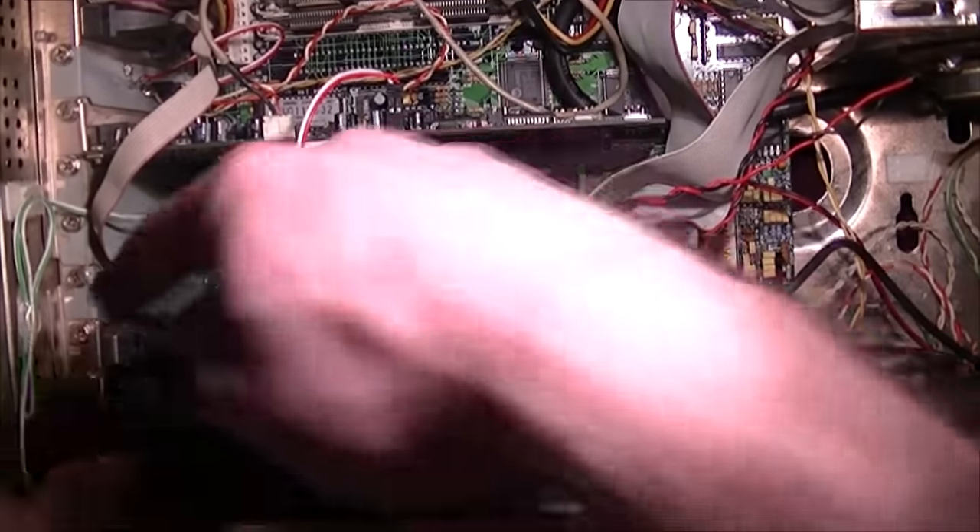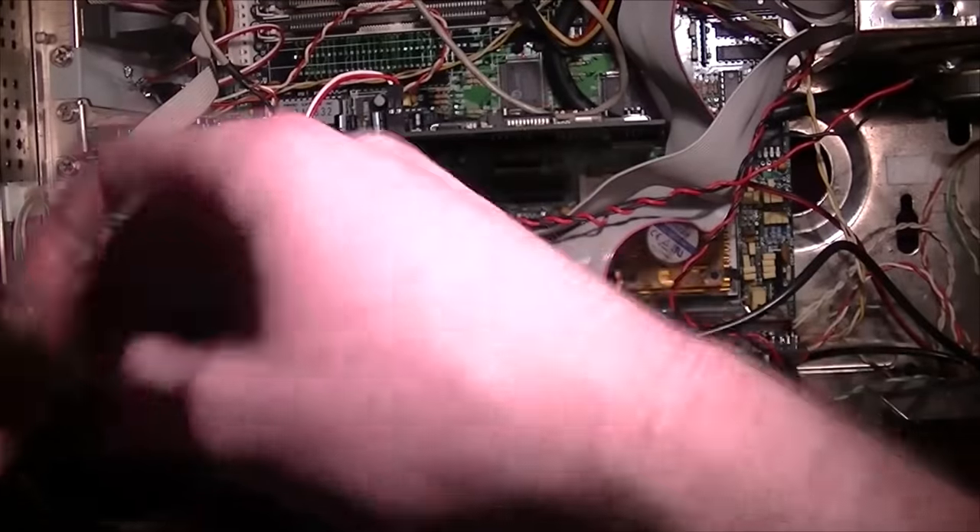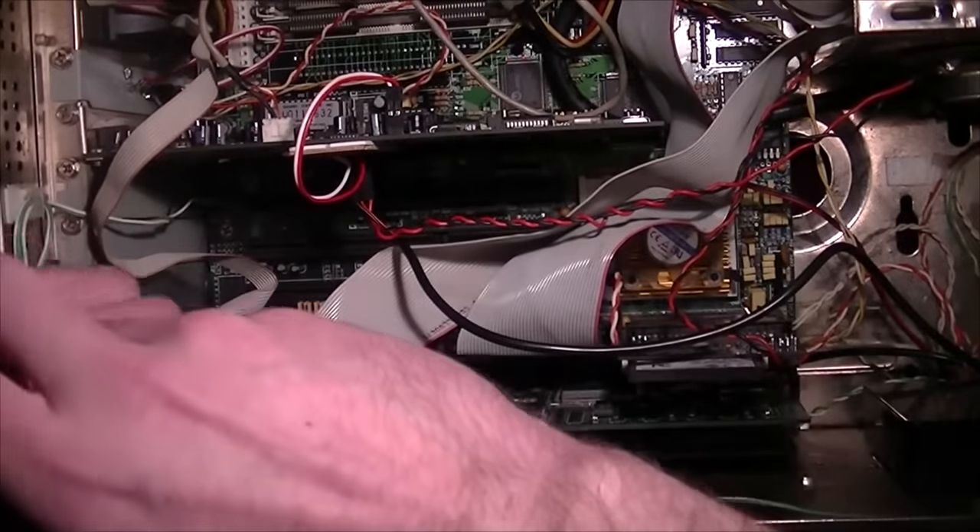That slot has never been used — it won't have been because this motherboard was brand new when I got it. It's really stiff.